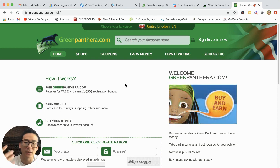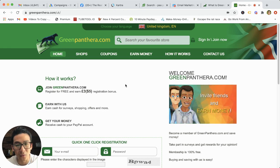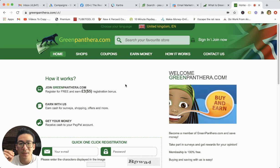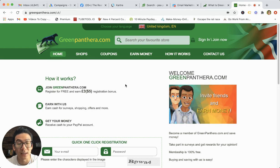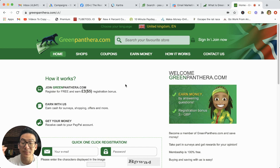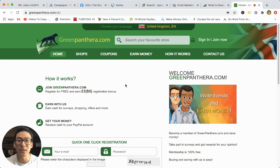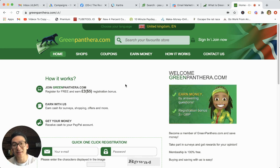That's kind of the problem with a lot of survey websites in general. Everything looks great on the front end, but one of the big complaints with Green Panthera is that a lot of people that have been using it midway through their campaign, something happens and they're not able to access their account again. They might start doing surveys, do GPT stuff, hit $20 or $25, and then something happens to their account and they're not able to withdraw any of their money.